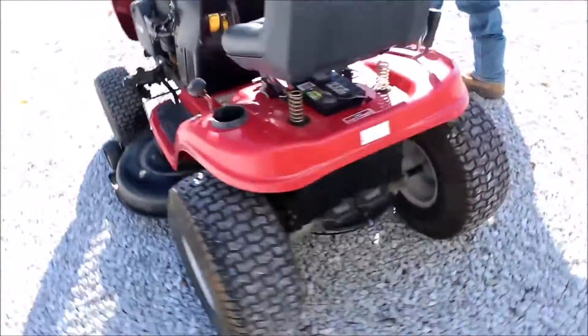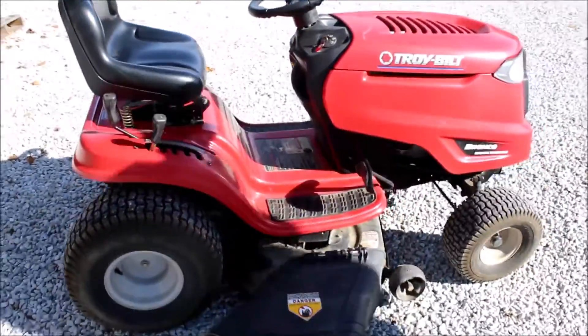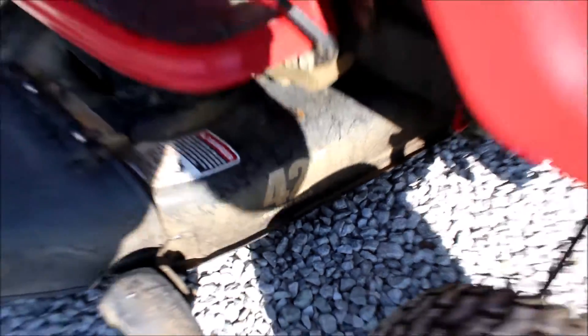The PTO does not come on. 42 inch deck. Good looking mower.